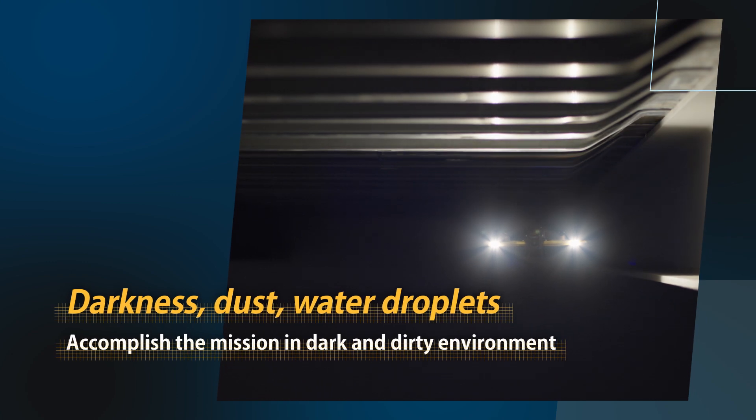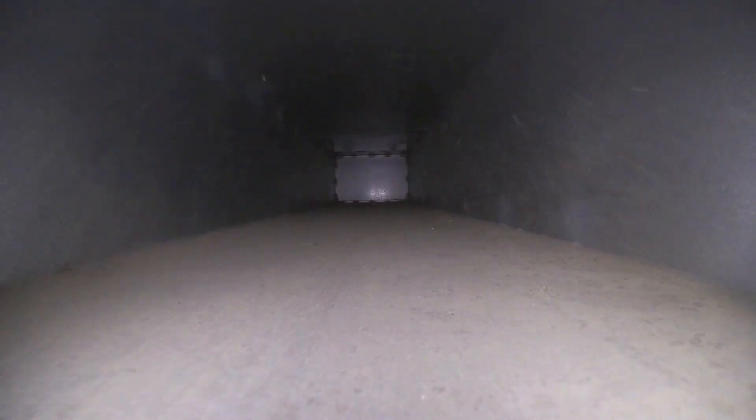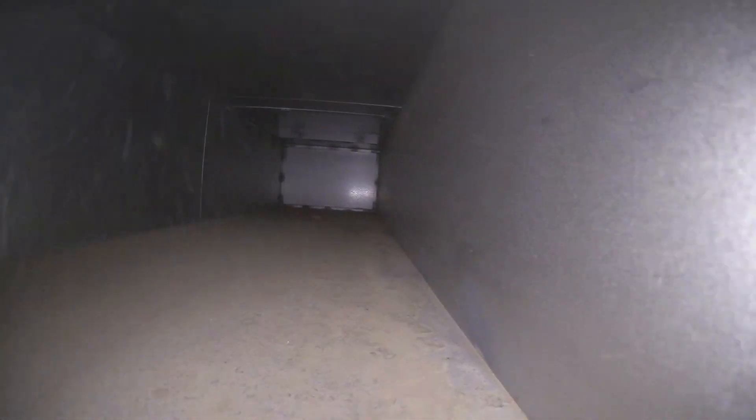Accomplish the mission in dark and dirty environments. IBIS-2 lights its path forward, capturing clear video on its super-high-sensitivity camera.